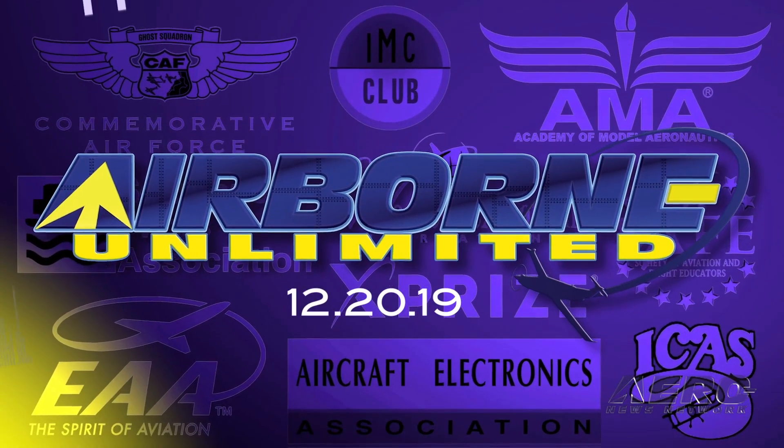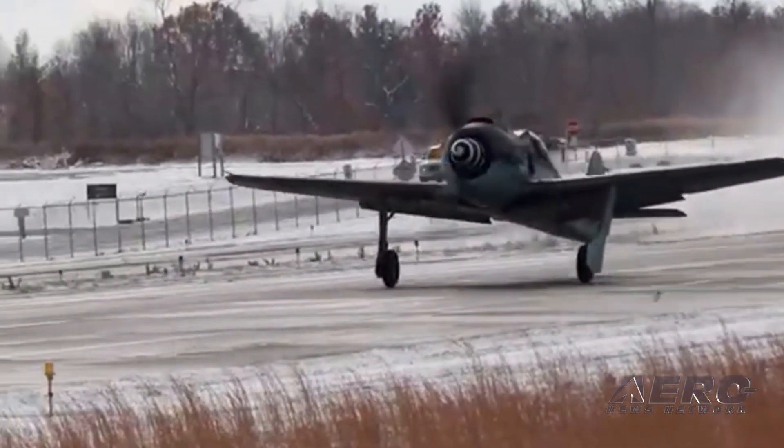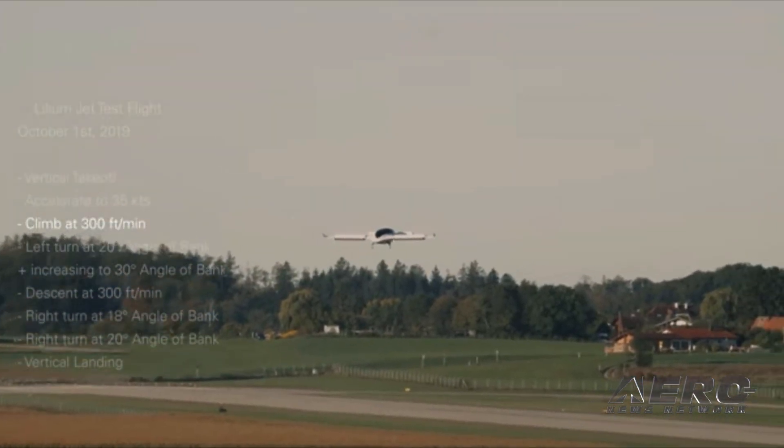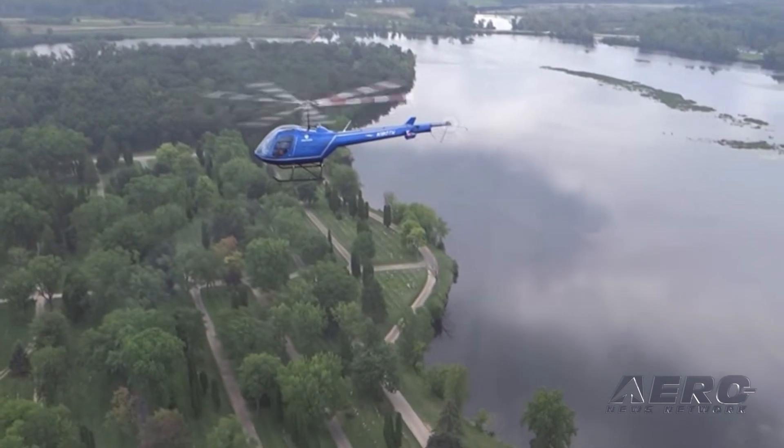Coming up on today's episode of Airborne Unlimited: FW-190 makes first flight, Lilium Jet test flight, and Enstrom Helicopter celebrates 60 years.